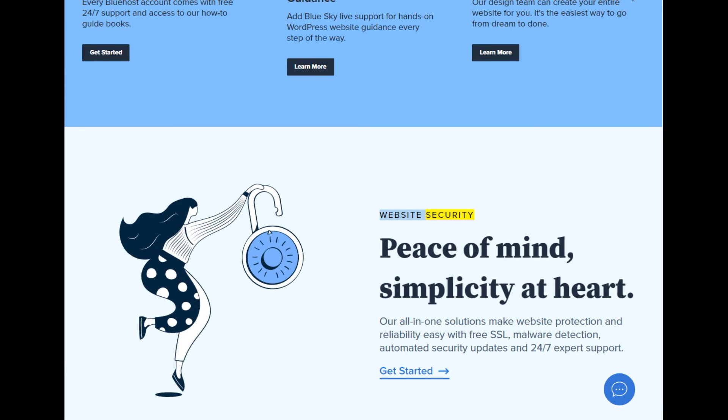Website security — peace of mind, simplicity at heart. Our all-in-one solutions make website protection and reliability easy with free SSL, malware detection, automated security updates, and 24/7 expert support.